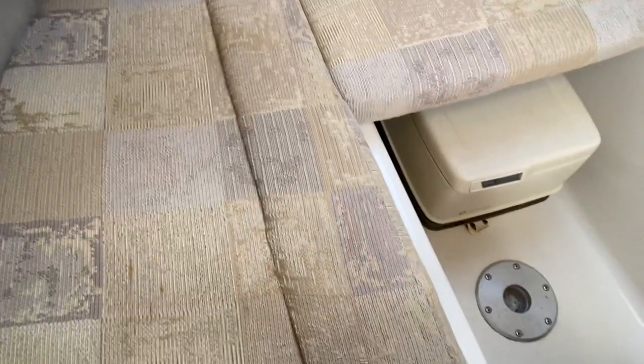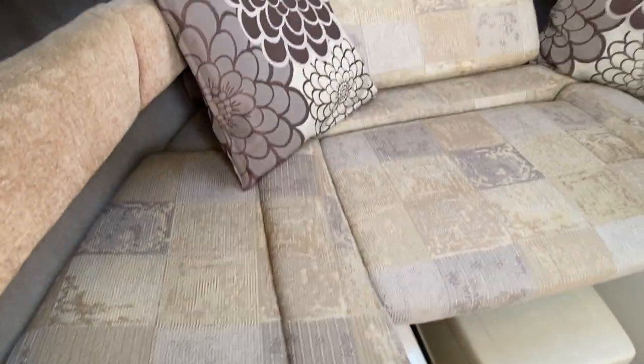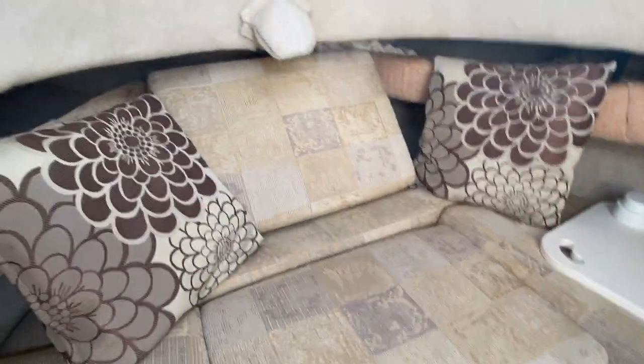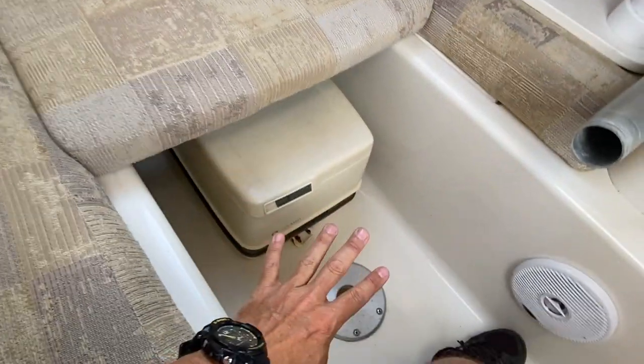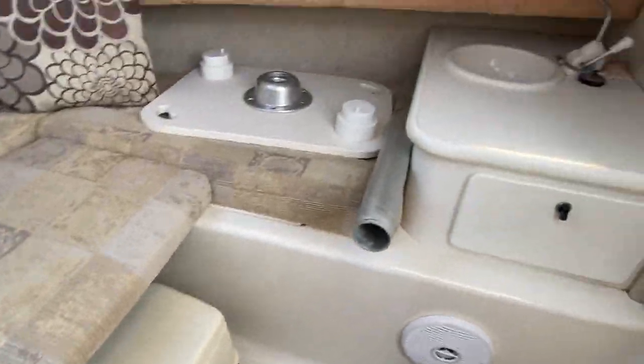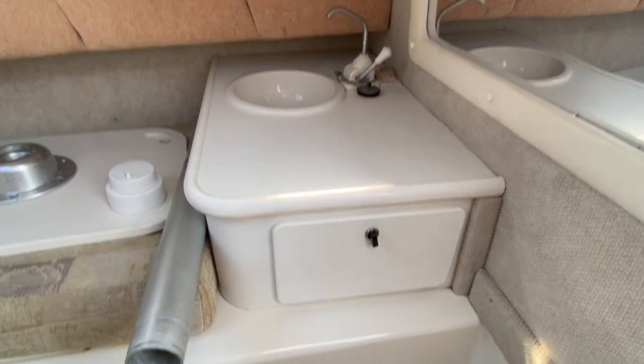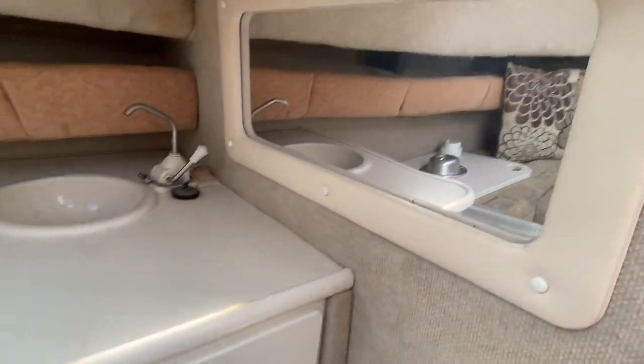The upholstery is in good condition. There's a v-berth arrangement and then there's the forward cushion there which makes for the piece that would just go on here. There is a small sink which is a manual water system, a small storage locker, and then a nice mirror behind.